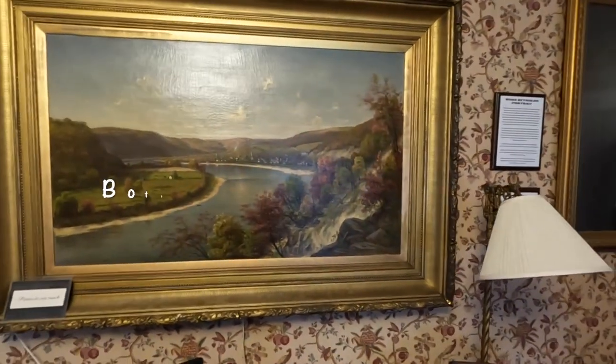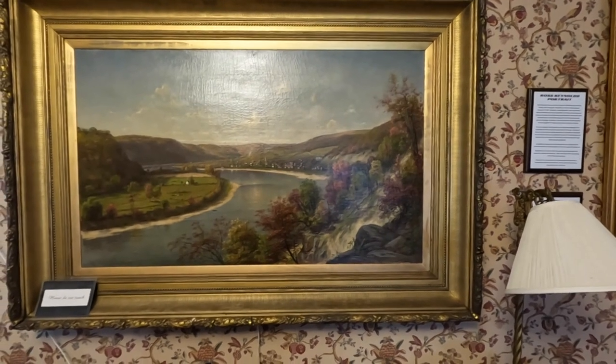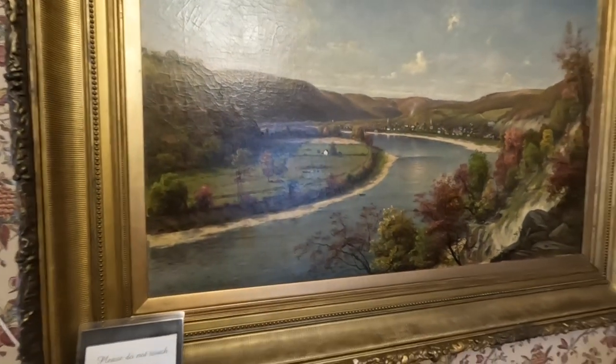part of the original building from 1842. This is one of their more prized displays, the Wetzel oil painting of the village of Kittanning in the 19th century.